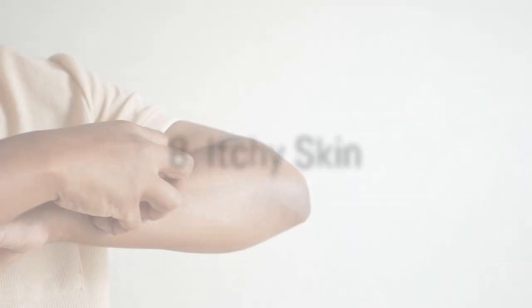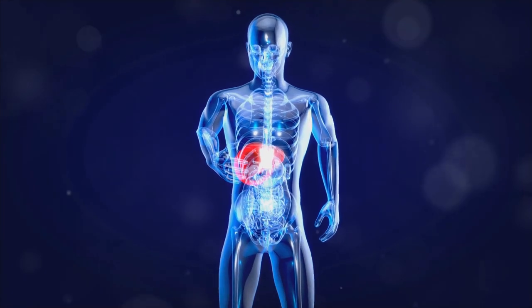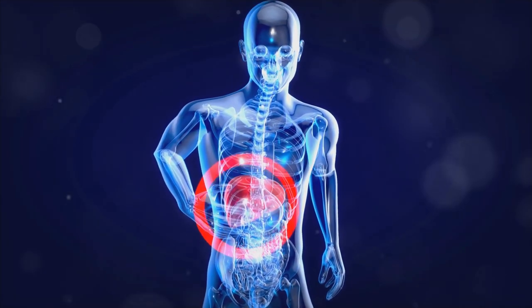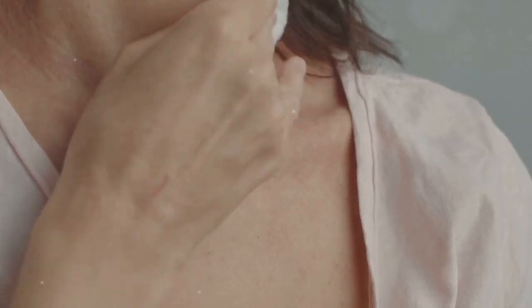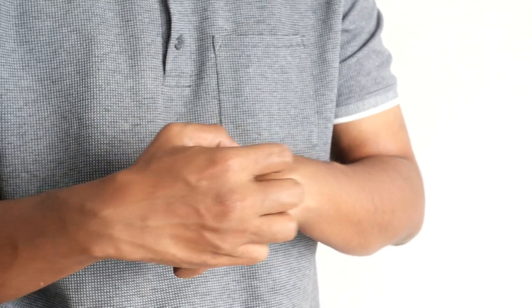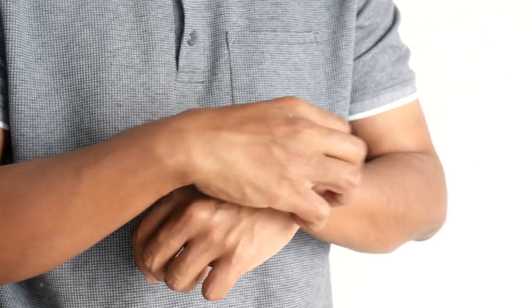Itchy skin, also known as pruritus, can be a surprisingly common symptom of liver problems. When the liver is unable to efficiently filter toxins from the blood, these toxins can build up and irritate the skin, leading to itching. While itchy skin can have various causes, persistent and unexplained itching, especially if accompanied by other liver-related symptoms, should warrant a visit to your doctor. They can assess your overall health and determine if further investigation into your liver function is necessary.